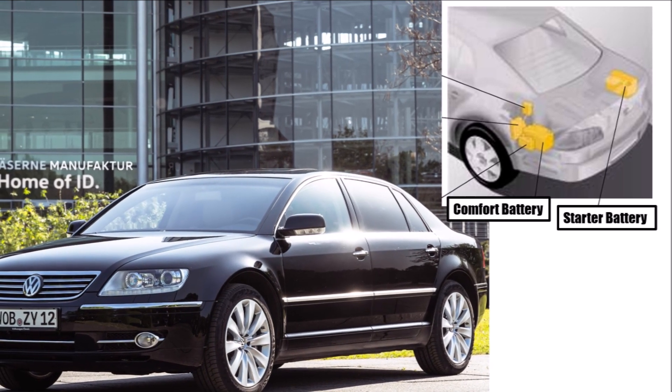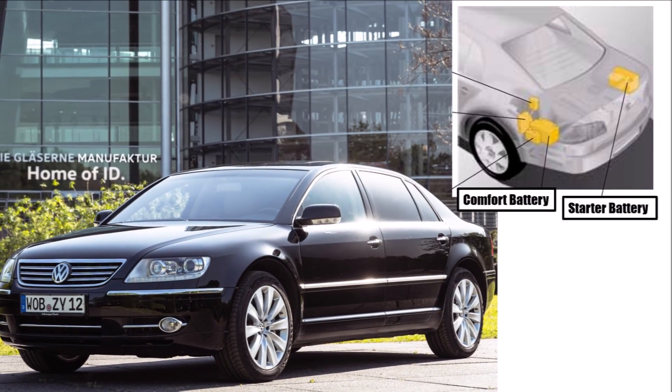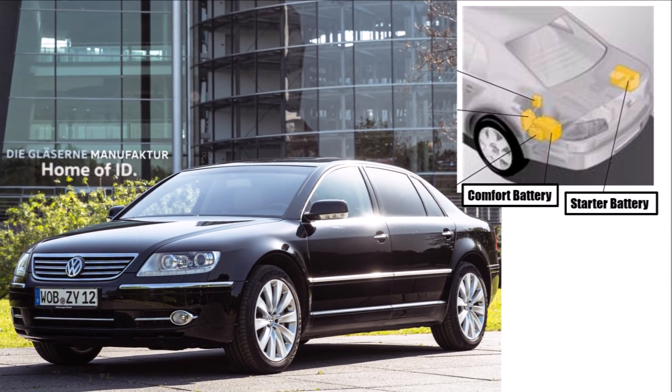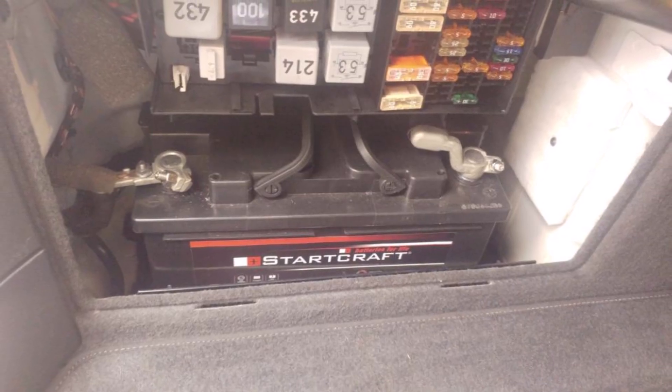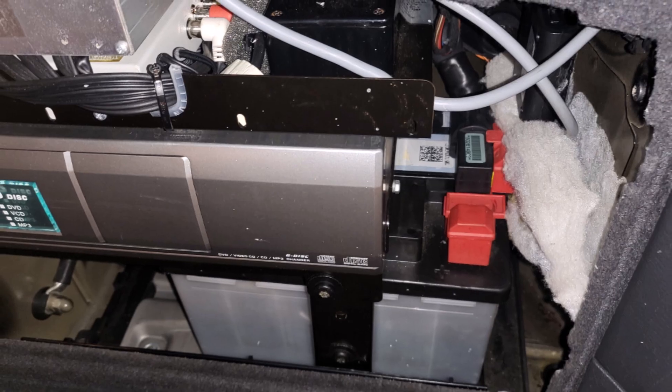Like the names suggest, the starter battery is only there for starting the car and the comfort battery is for all other electronics. Because it is used so much, the comfort battery is a large AGM battery. The starter battery is a smaller lead acid battery.